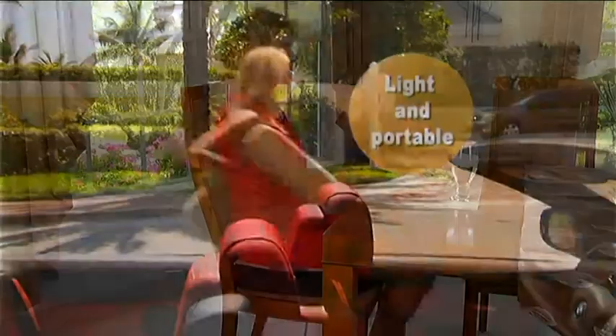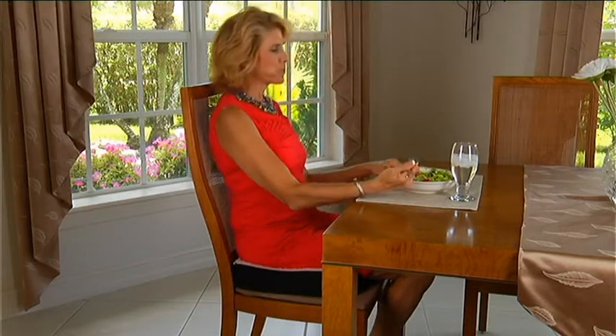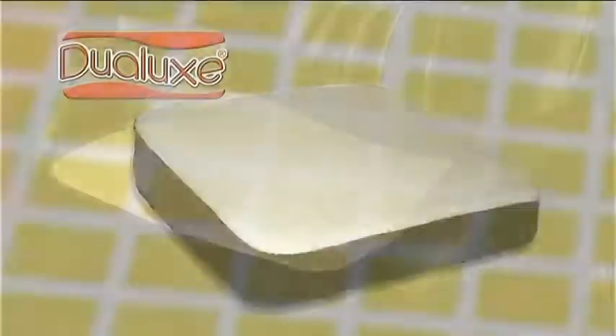It's lightweight and easy to carry, making it the perfect way to relax in comfort regardless of what you're sitting on. So take the stress and strain off your back and bottom and buy your Dulux now!